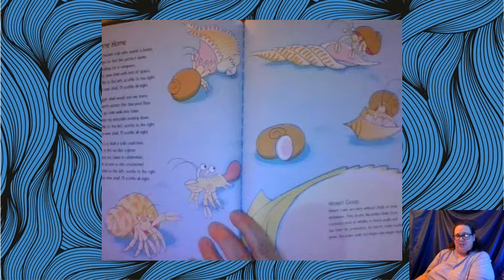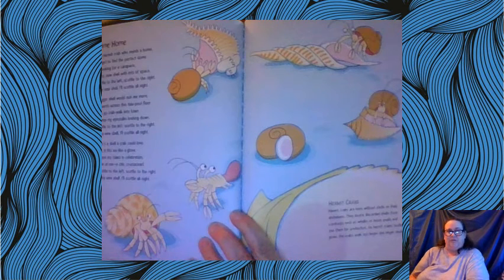This illustration shows a bunch of different hermit crabs — see all the different kinds of shells. Hermit crabs are born without shells on their abdomen. They locate discarded shells from creatures such as whelks or moon snails and use them for protection. As hermit crabs' bodies grow, the crabs seek out larger and larger shells. Miss Macy is going to share some shells she found on a class trip to Wallops Island.